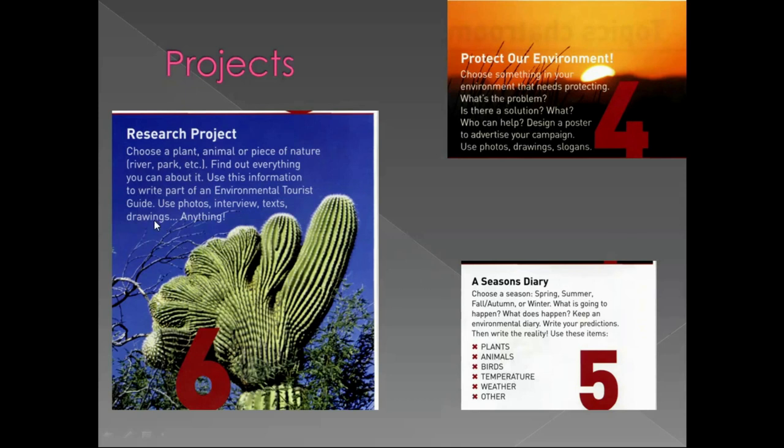The last idea is to make a research project. You can choose a plant, animal or piece of nature like a river or a park, find everything you can about it, and use this information to write part of an environmental tourist guide – including photos, interviews, texts and drawings. Is there any project you are really interested in? Would you like to join any of them, and which one? Who can help you do this? That's it for today.